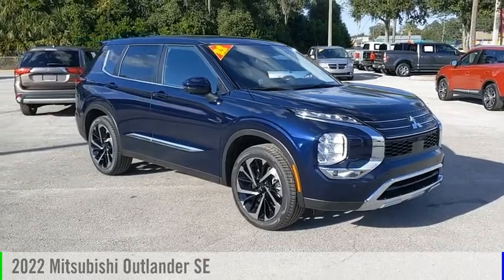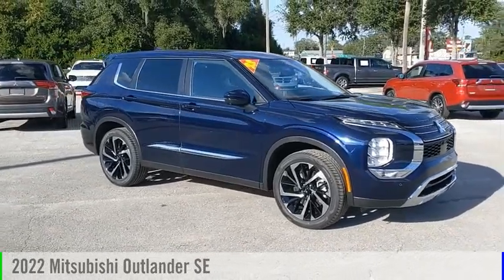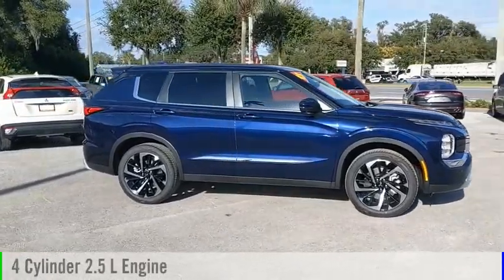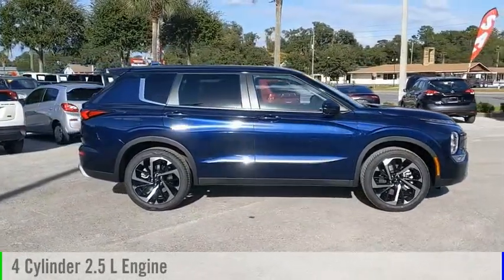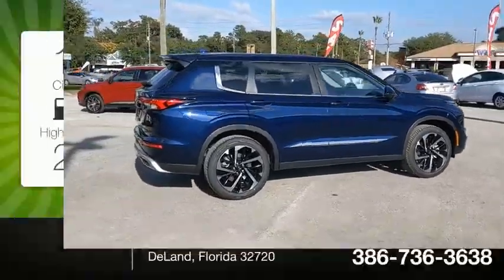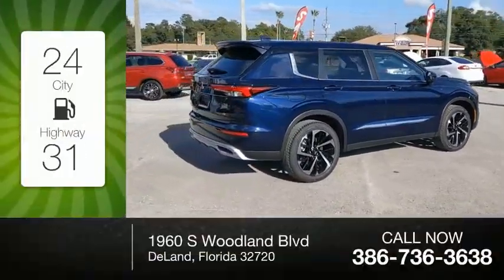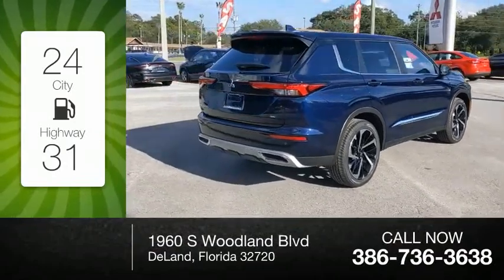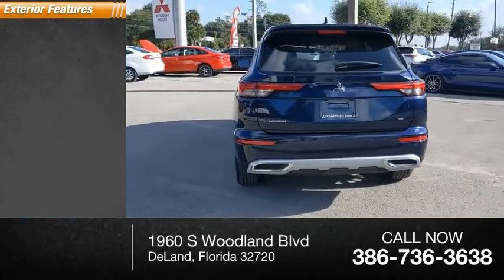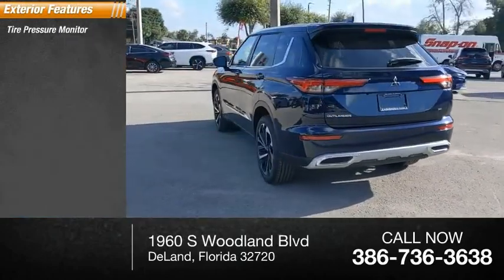Come test drive the 2022 Outlander. This vehicle is powered by a front-wheel drive four-cylinder 2.5-liter engine and comes with a continuously variable transmission. Great fuel efficiency saves you money by requiring fewer trips to the gas station. This vehicle has less than 100 miles.